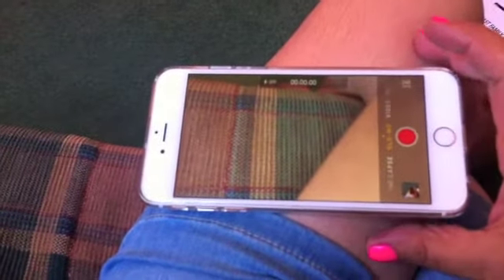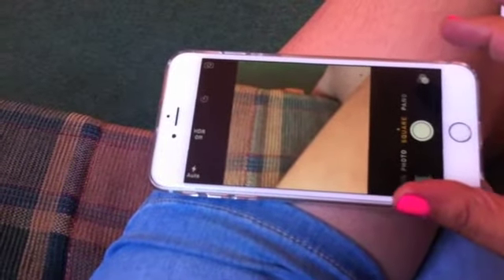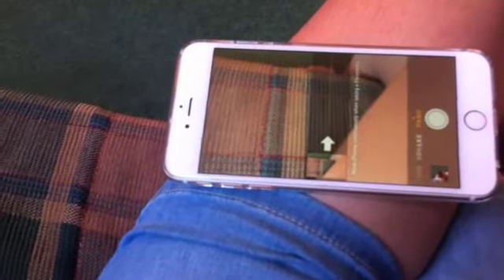Here's the camera interface. You've got a few more options now: Slow Mo — apparently really good — Time Lapse, Video, Photo, and a nice square photo mode which is good especially for profile shots, and then there's Panorama so you can do a panorama of a room or whatever.